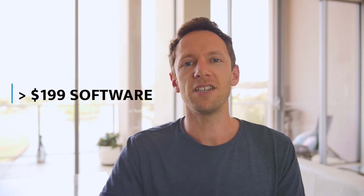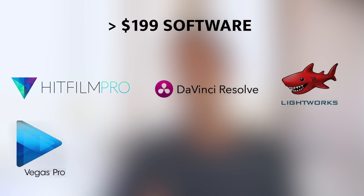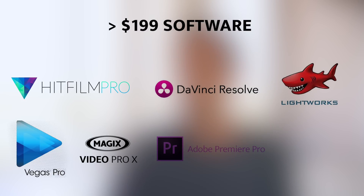Now onto the final category, which is everything above $199. This is really where all your professional video editing packages come into play. The biggest difference versus the previous two categories is the level of performance, flexibility, and control you'll get over your editing. All of these packages allow you to get right down to the nitty-gritty — frame-by-frame editing — so you've got an insane amount of control. You'll also be able to import a huge range of professional-grade video files and codecs, mix your frame rates and file types, without needing to convert everything before you start. In this category you've got HitFilm Pro, DaVinci Resolve, Lightworks Pro, Sony Vegas Pro, Magix Video Pro X, Adobe Premiere Pro, and Avid Media Composer.